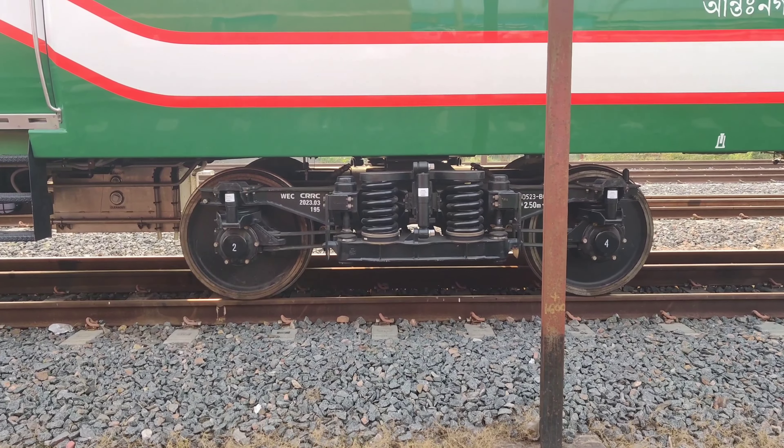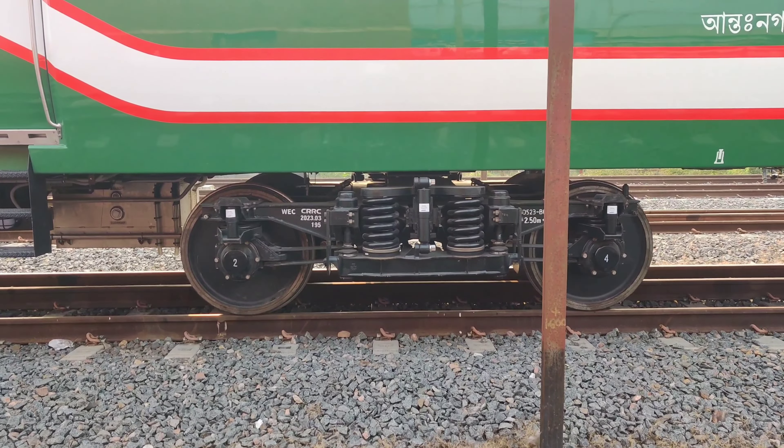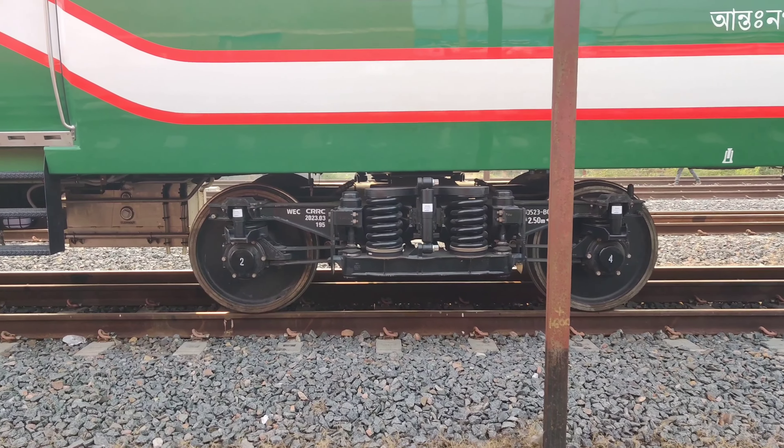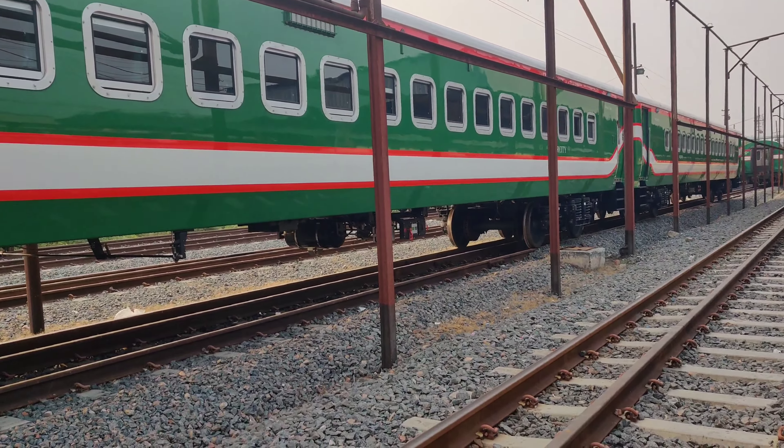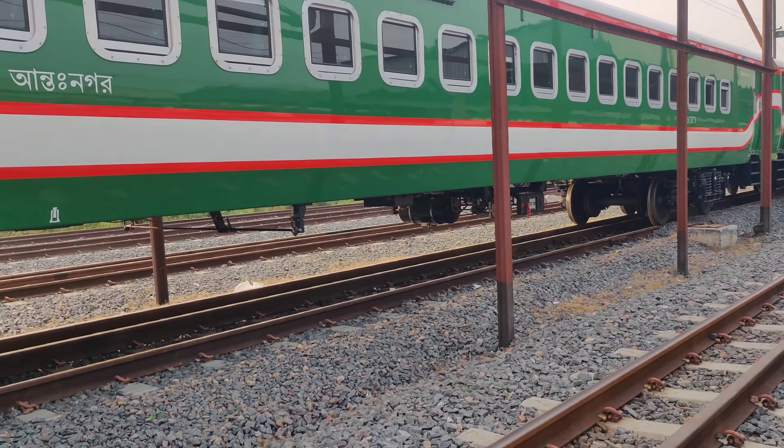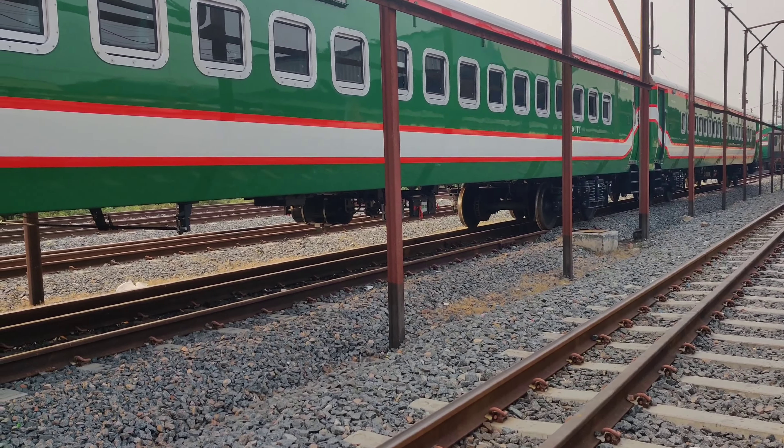It looks like the next set. It's called boat. One more place has two sets. One next set.